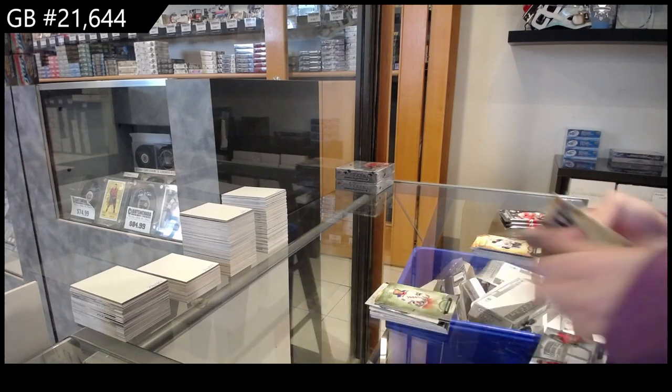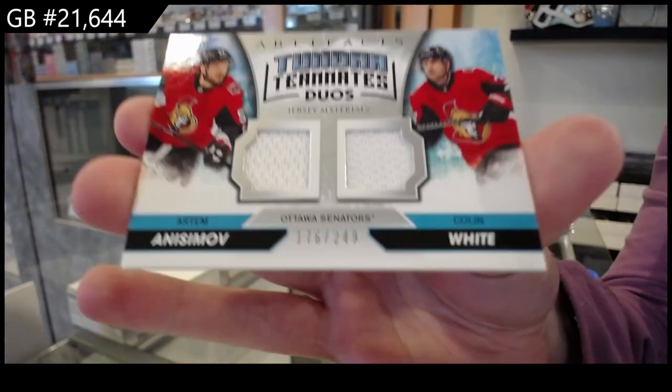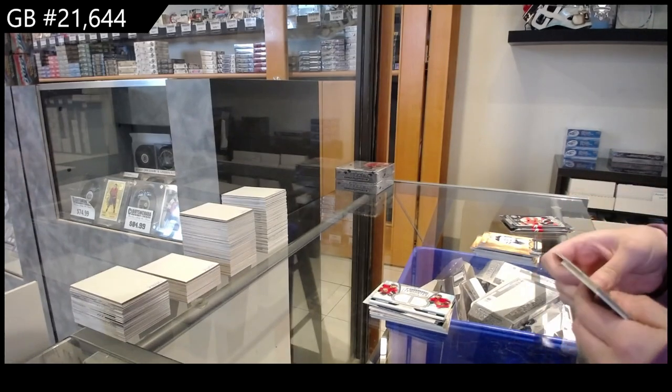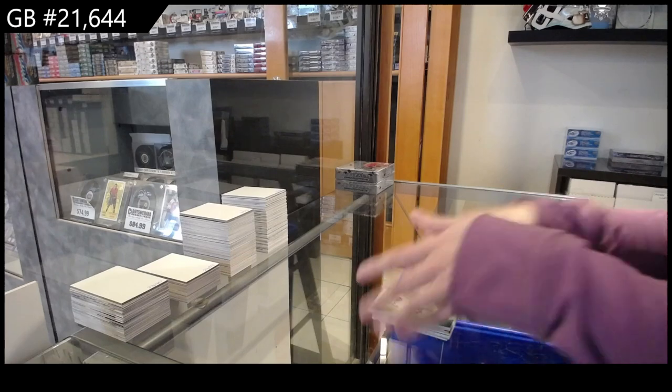We have a Tundra Teammates dual jersey, number 2.49 of Artem Anisimov and Colin White. Number 2.99 for Tampa of Nikita Kucherov.